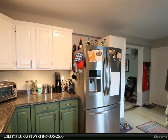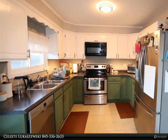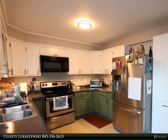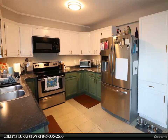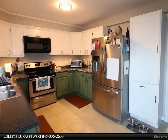Inside, you'll find a spacious and inviting living room, complete with plenty of natural light and room for comfortable seating. The kitchen is spacious, with plenty of counter space and all new appliances, giving you all you need to whip up delicious meals. Each of the four bedrooms is well-appointed and has plenty of closet space, including two large closets in the main bedroom.